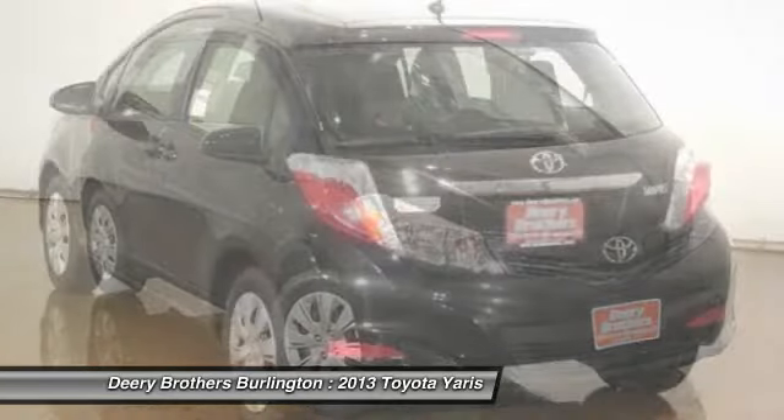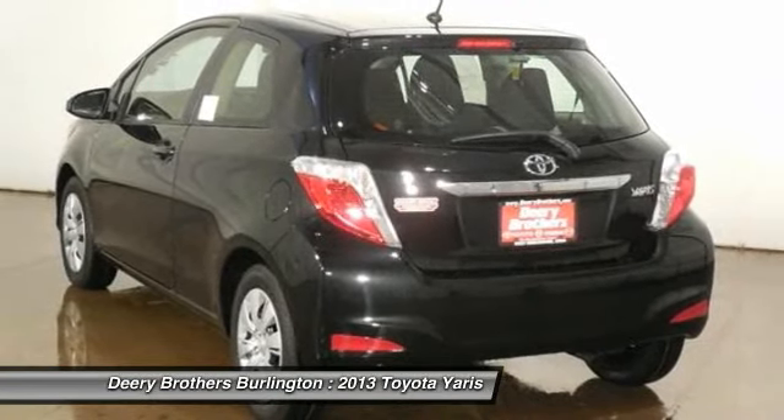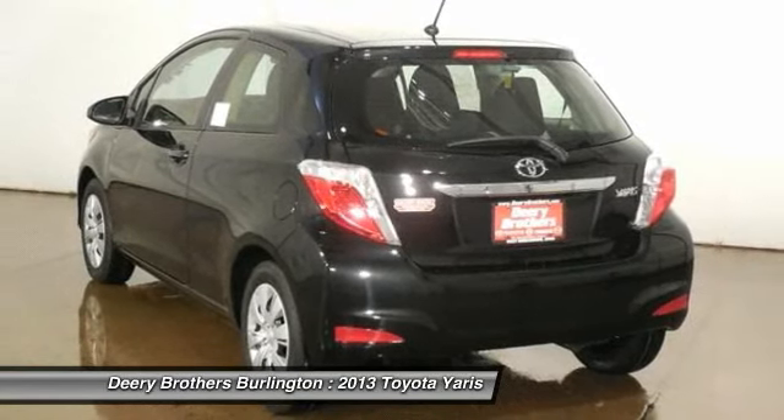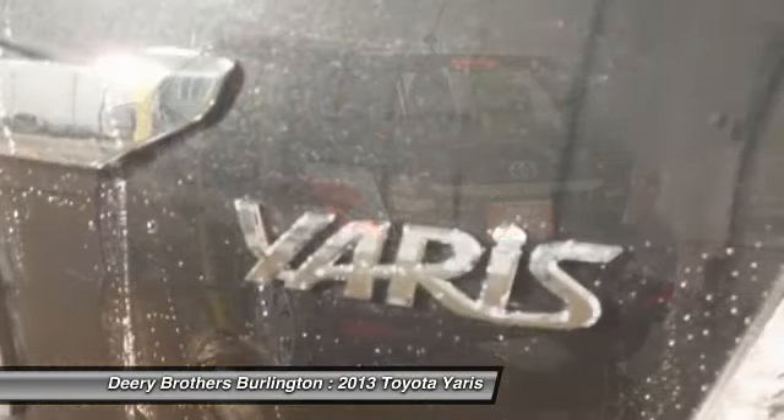All prices and payments, tax, title, license, lien, dock fee $199, security deposit, acquisition fee, and freight are extra.